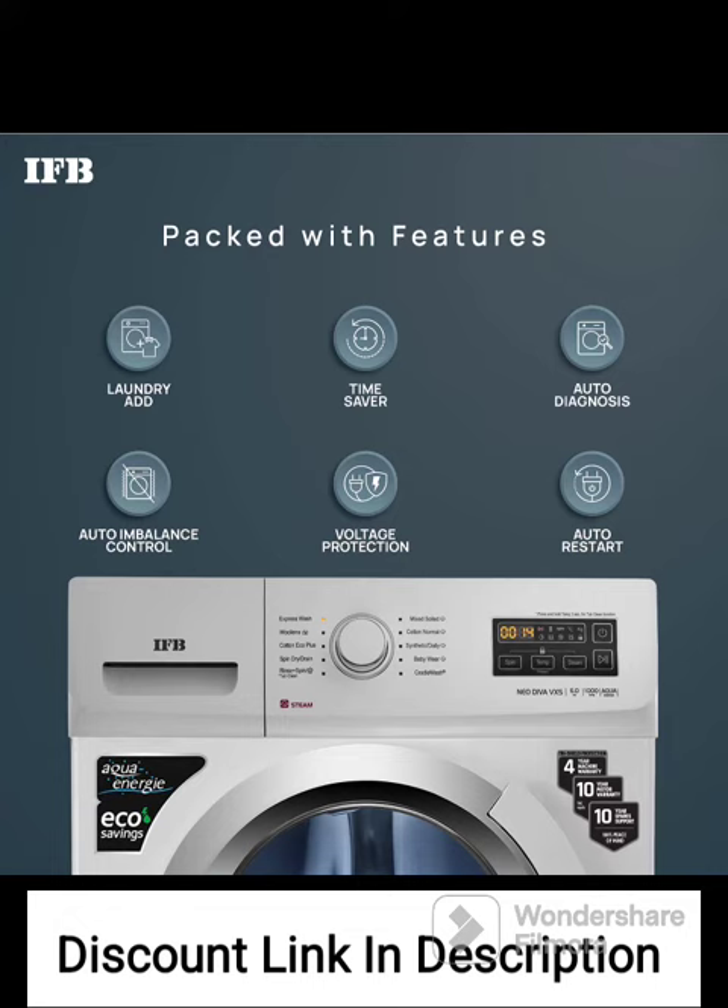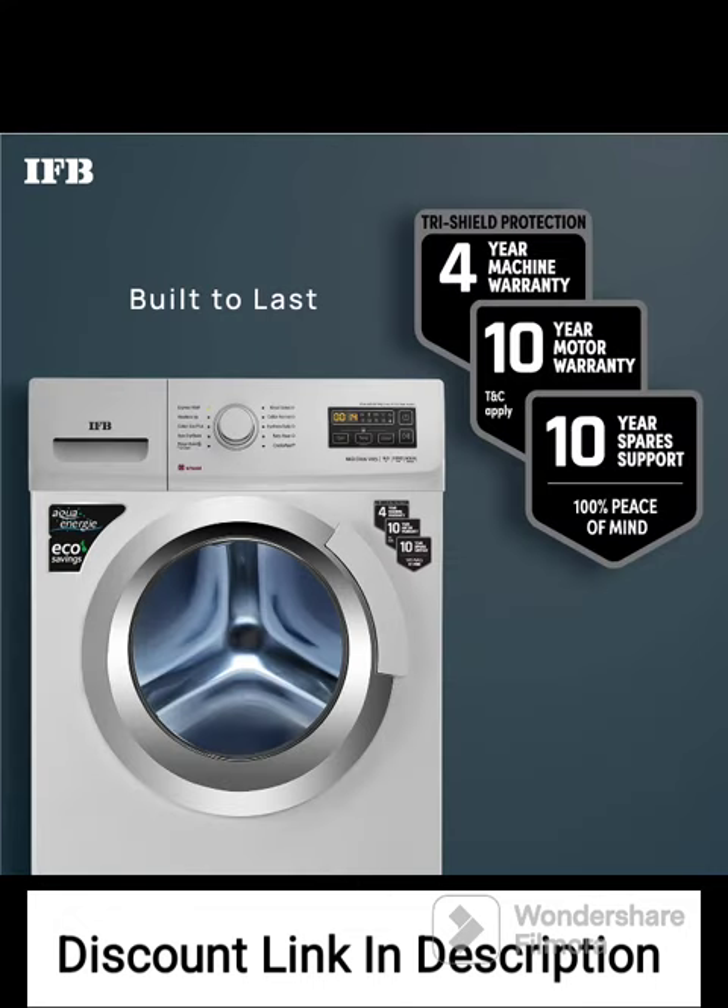While the IFB NEO DIVA VXS6010 has received positive feedback, it's important to consider individual preferences and requirements before making a purchase decision. Additionally, it's always advisable to read and compare reviews from multiple sources to gain a comprehensive understanding of the product's performance and reliability.